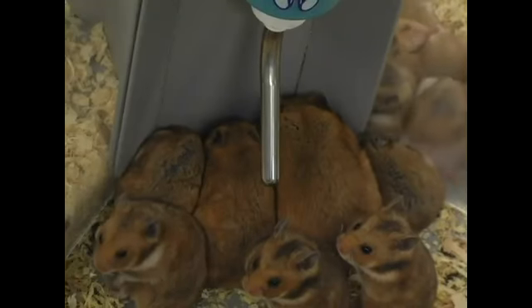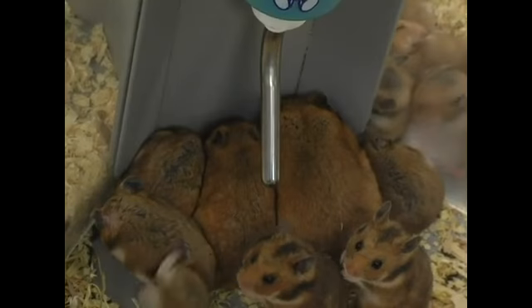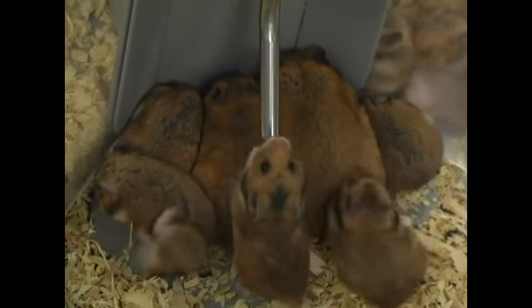In order to ensure that the hamster that you have purchased is a healthy one, as soon as possible after purchasing your hamster, you should have a full physical exam done on it by a qualified exotic mammal veterinarian.